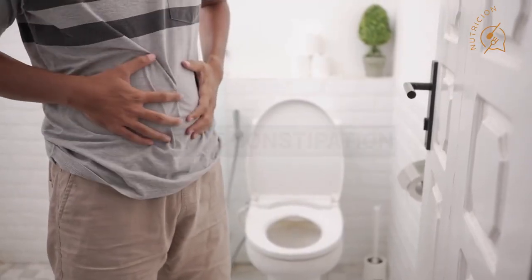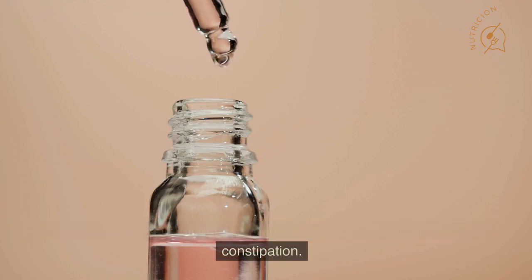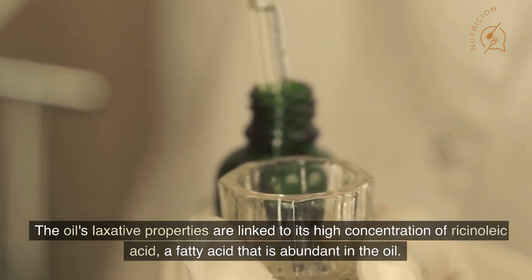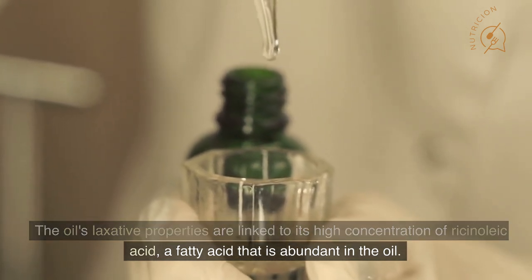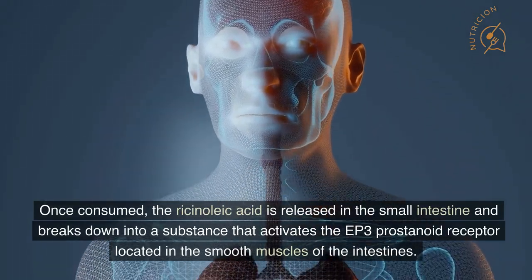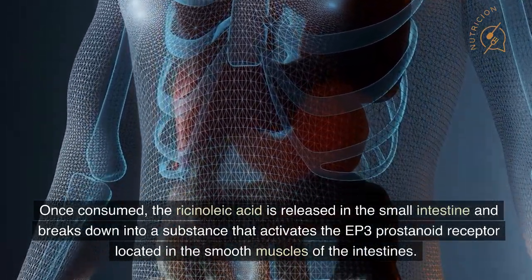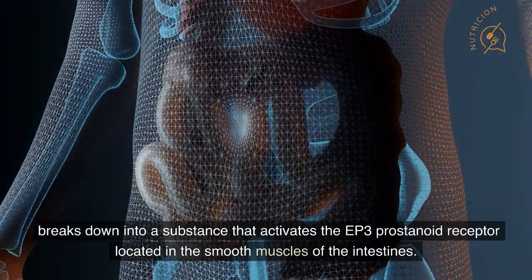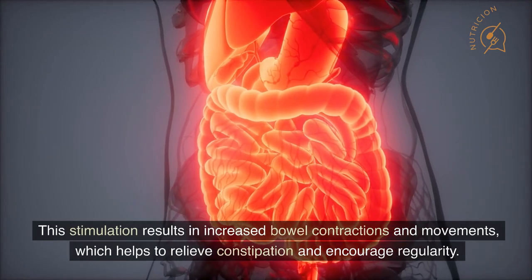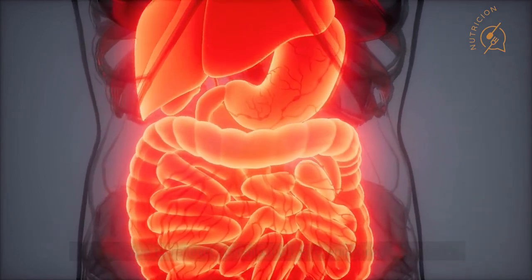Number 3: Relieve Constipation. For centuries, castor oil has been utilized as a natural laxative to ease constipation. The oil's laxative properties are linked to its high concentration of ricinoleic acid, a fatty acid that is abundant in the oil. Once consumed, the ricinoleic acid is released in the small intestine and breaks down into a substance that activates the EP3 prostanoid receptor located in the smooth muscles of the intestines. This stimulation results in increased bowel contractions and movements, which helps to relieve constipation and encourage regularity.